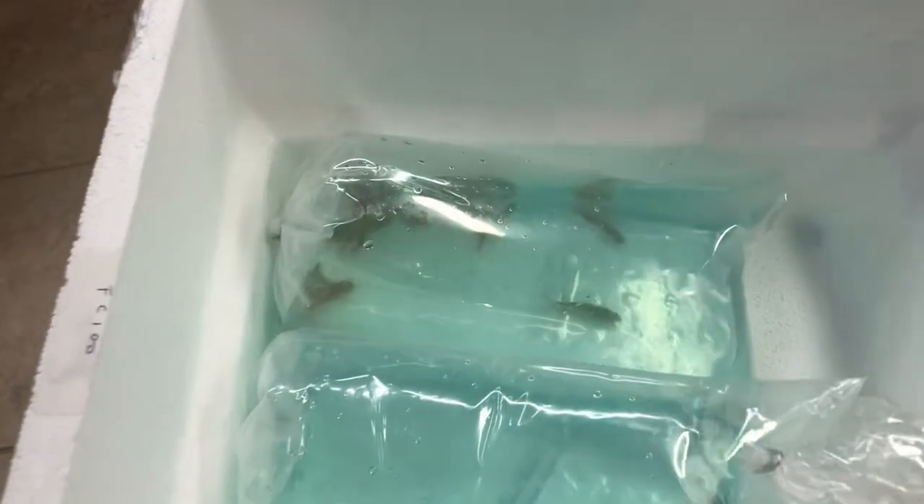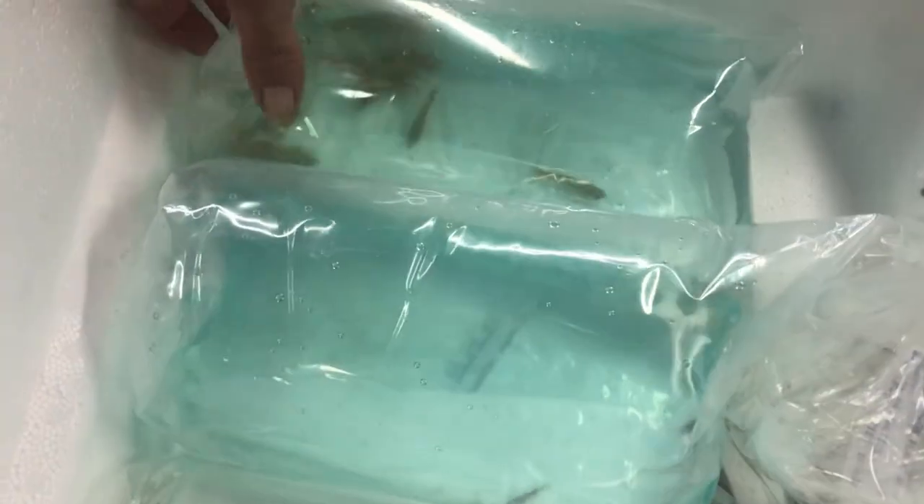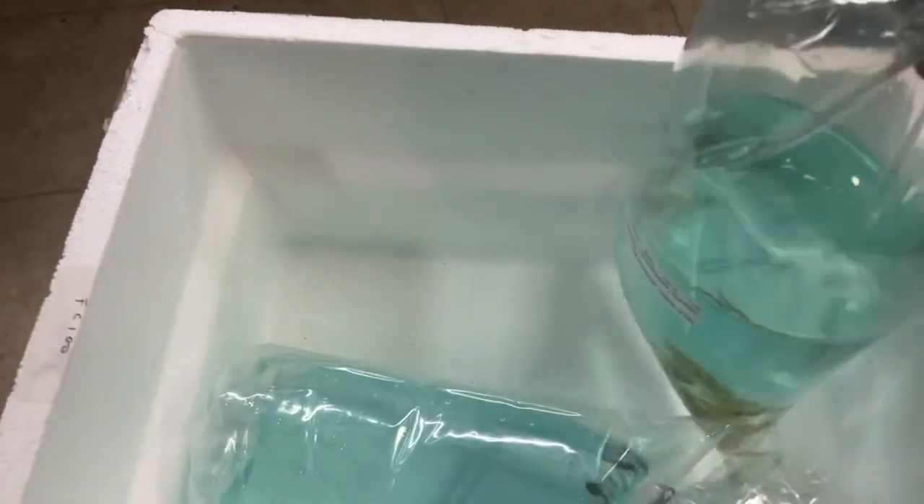These are the freshwater, and I guess as you saw by the thumbnail, that's a saltwater thumbnail. Those are coming up next, guys. The cooler right underneath is the salt.